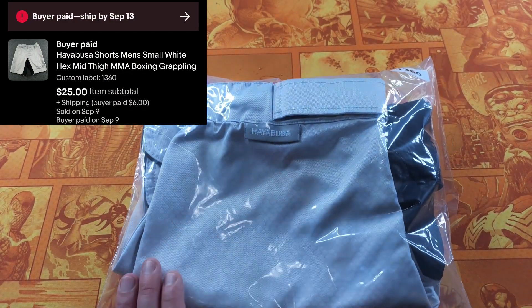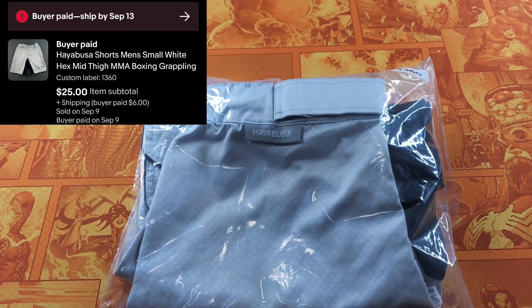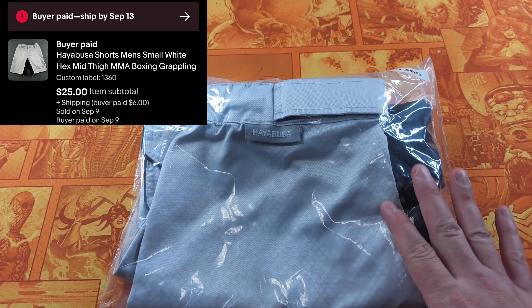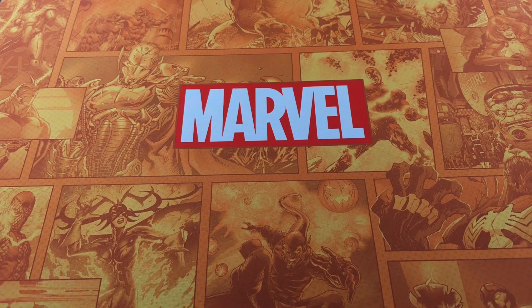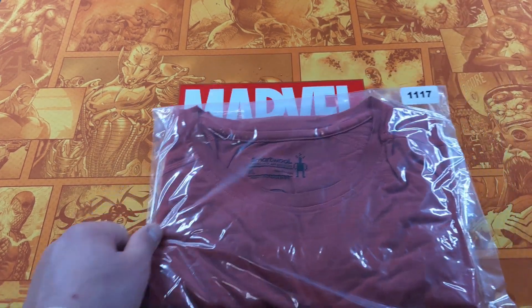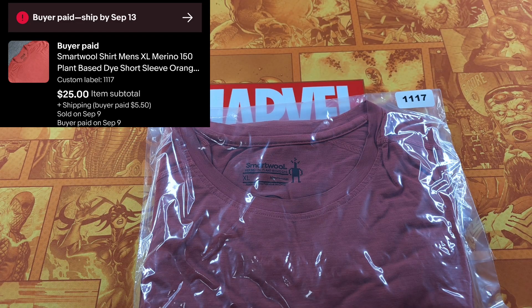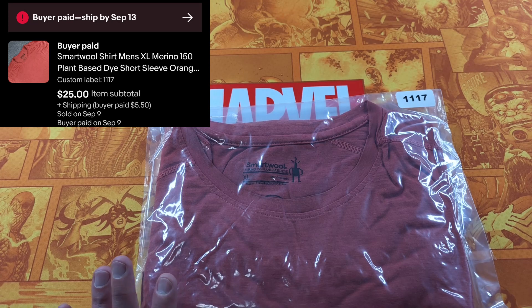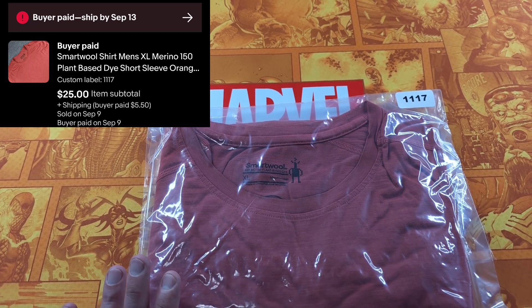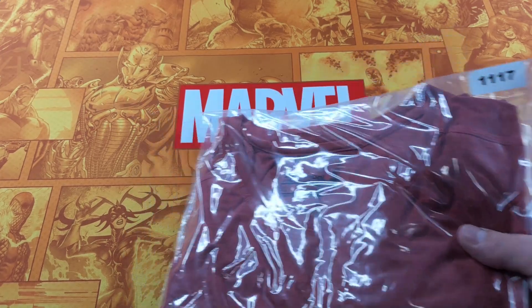Here's some Cool shorts — kind of a boxing/MMA combat short. The brand is Hayabusa. This is actually going to Hawaii, so thank you to that buyer. It was a small; if it were larger it would have sold closer to $35. But $25 is really good and it took about a month. Here's a brand everyone should know — Smartwool. This is the Merino 150 plant-based dye. The buyer was really being difficult with their offers but I finally got $25 and said fine. For most Smartwool items you can get over $25 as long as there are no flaws. If it's cheap enough I'd still buy with flaws because it'll sell for $20. This took about a month and a half to two months.